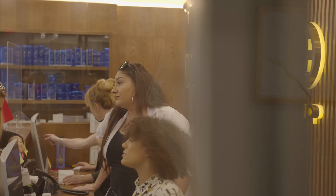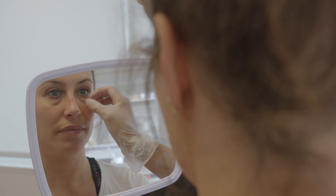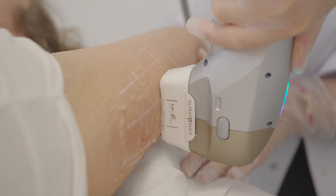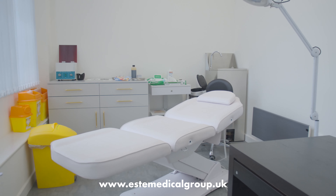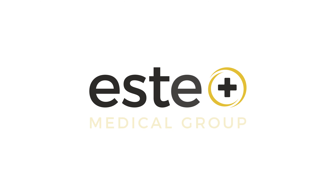Estee Medical Group is an award-winning skin, hair and body clinic. Clients know when they come in for a treatment, they're experiencing the best in cutting-edge advanced technology with the best service all round. To book your free consultation today, visit www.estemedicalgroup.uk or call our team to arrange your consultation.